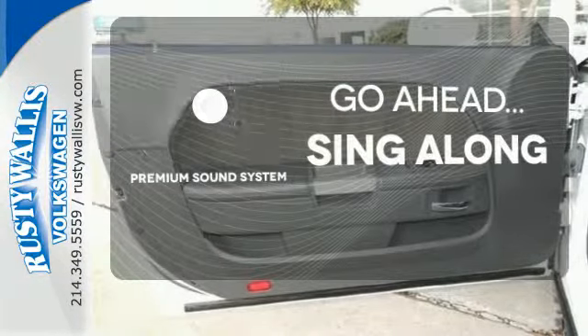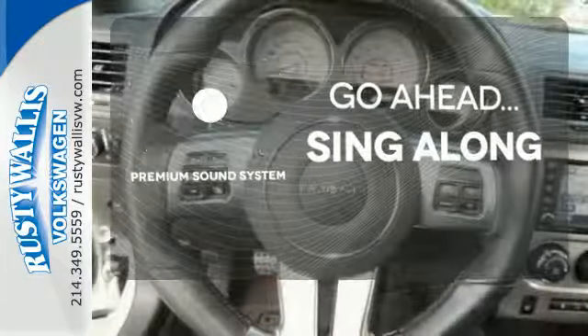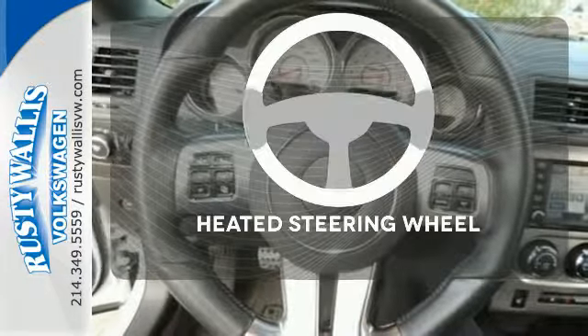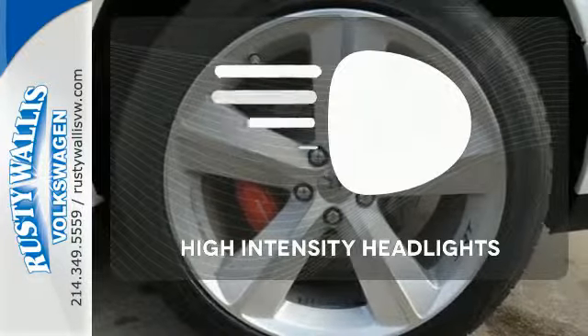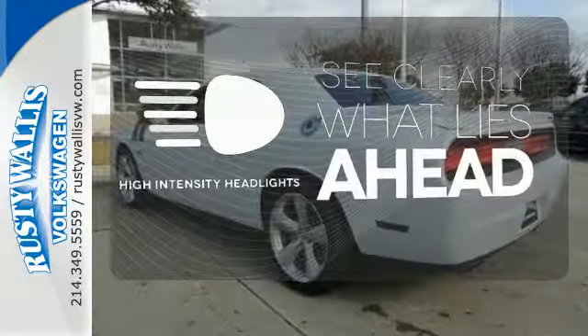Your favorite music has never sounded better, thanks to the premium sound system. Leave your driving gloves at home, thanks to the heated steering wheel. What lies ahead is clear, with the high-intensity headlights.